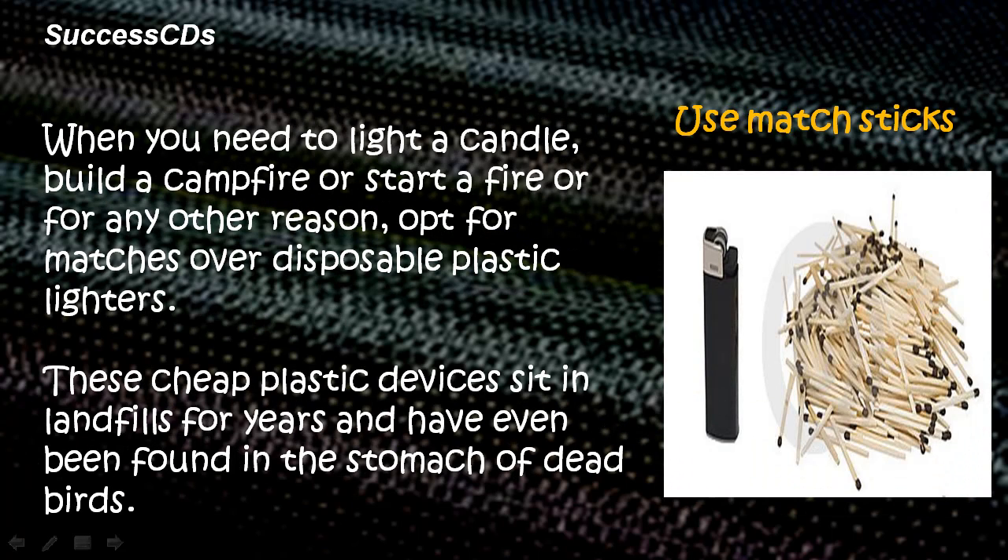Use matchsticks. When you need to light a candle, build a campfire, or start a fire for any other reason, opt for matches over disposable plastic lighters. These cheap plastic devices sit in landfills for years and have been found in the stomach of dead birds.